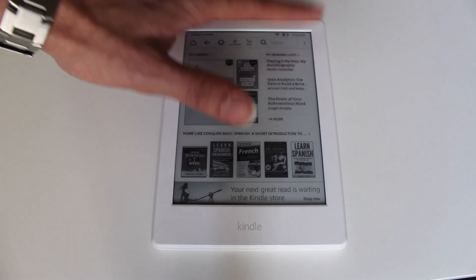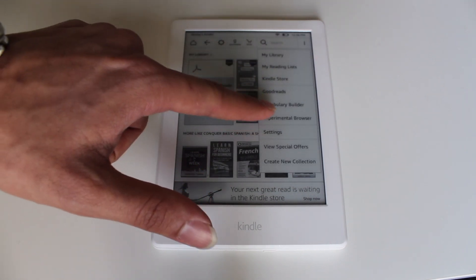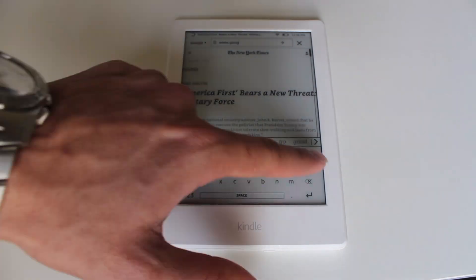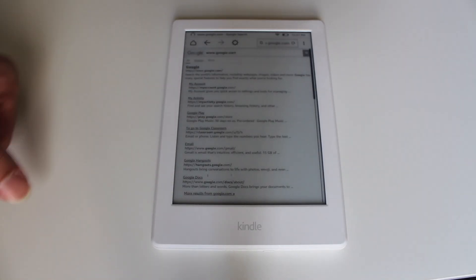If you go to the experimental browser, you can browse around like a tablet. But obviously it's black and white, and you can go to different URLs like Google — basically all the websites. But I wouldn't advise that because it's very slow and it's black and white. It's no fun.